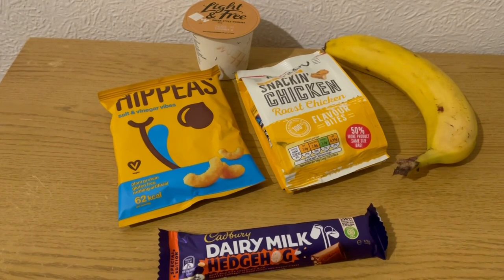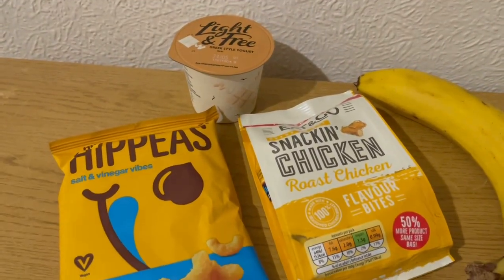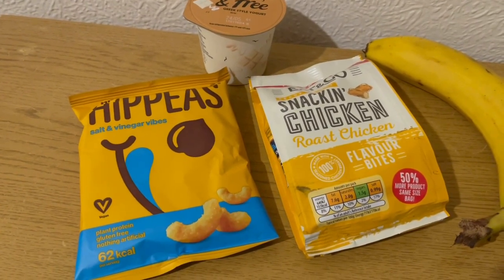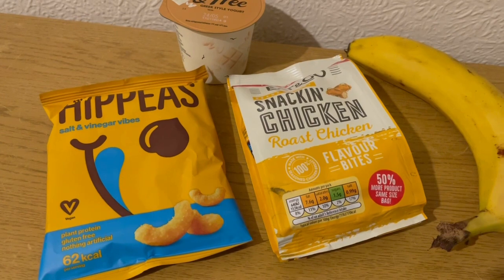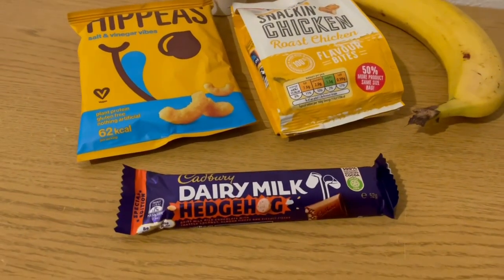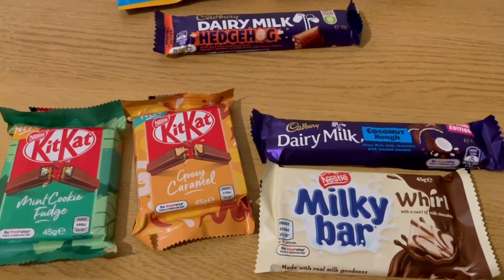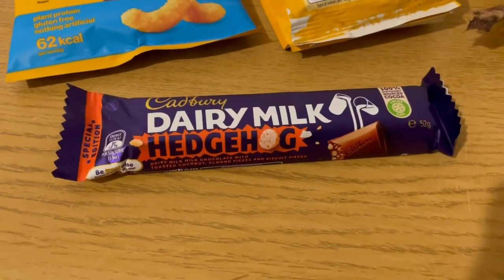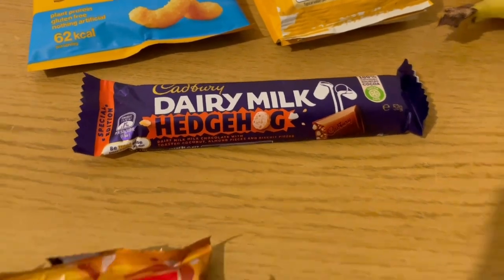These are my evening snacks tonight for 22 smart points — and after this I've still got six weeklies left to use tomorrow and Wednesday. I've got a Light and Free white chocolate yogurt for zero smart points from Morrisons, some Hippeas salt and vinegar from Heron for two smart points, and some Aldi snacking chicken bites — the roast chicken ones — for four smart points, which I'd had trouble finding. I've got a banana for zero points. I also made the mistake of going into B&M, which had loads of imported chocolate from Australia — quite expensive. Today I'm going to have the Dairy Milk Hedgehog — Dairy Milk with toasted coconut, almond pieces and biscuit pieces — that's 14 smart points.